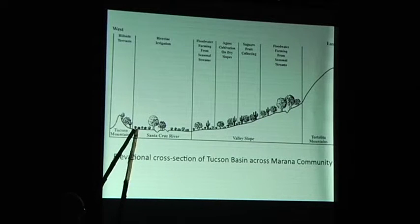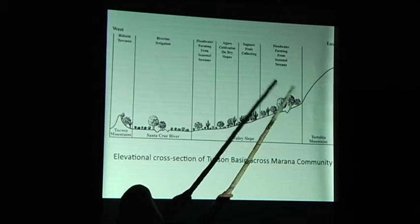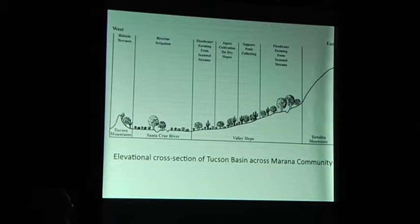This is a cross-section through the community — an elevation cross-section. What we want to tell you here is how people used the entire basin. They weren't just irrigators; they didn't just live along the river. They lived everywhere in the Tucson Basin, from mountains to mountains. We're using that Marana community to illustrate it — with the Santa Cruz River, the Tortolita Mountains that are a lot bigger, and the Tucson Mountains that are smaller.